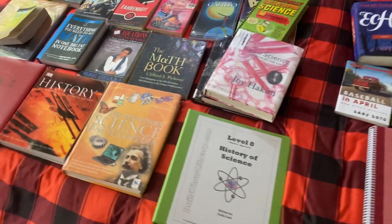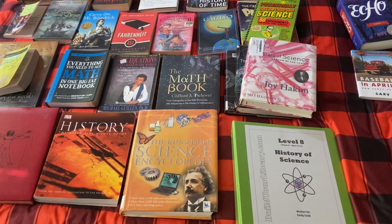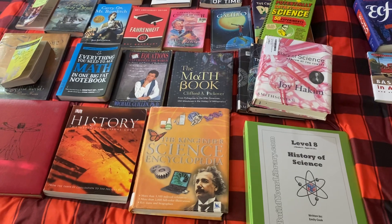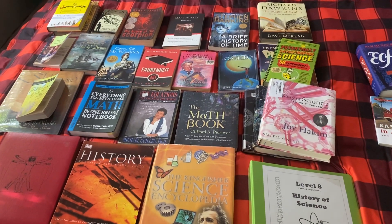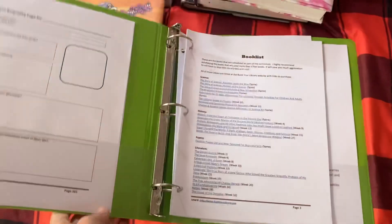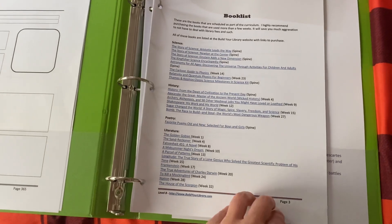The next curriculum choice is Build Your Library. My 13-year-old and 15-year-old daughters are both doing this together this year. It is the history of science, and it's also kind of like the history of math — there are a lot of living math books. This is not all of the books from this curriculum, just the ones I own. I try to rent as many as possible from the library. This is the book list, which I pulled off her website — it's available there without purchasing the curriculum.